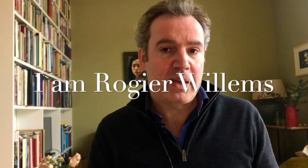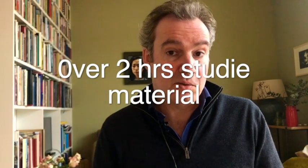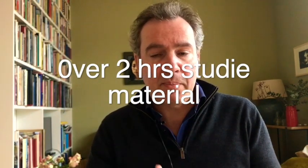I've made an online portrait painting course. In more than two and a half hours I will show you how I paint a picture. You see me paint step by step and I'll explain what I do.